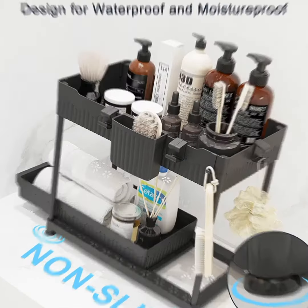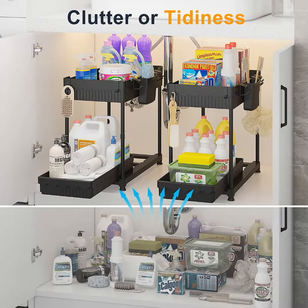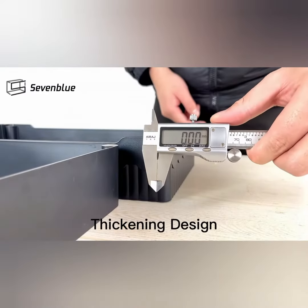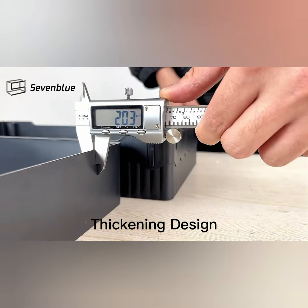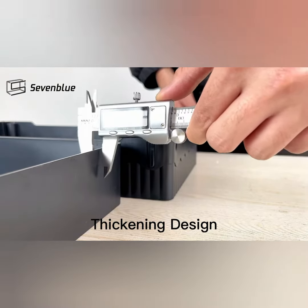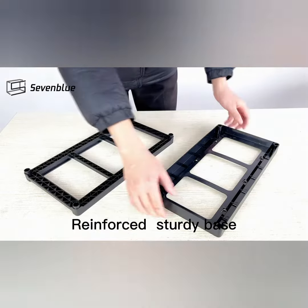These organizers are specifically designed to fit under the sink, but they can also be used in other areas of your home, such as kitchen cabinets or closets. They are versatile and can be used to store a variety of items, including cleaning supplies, toiletries, pots and pans, and more.